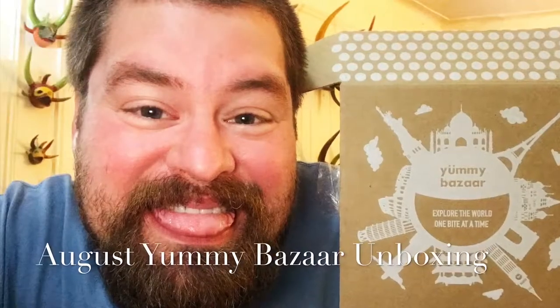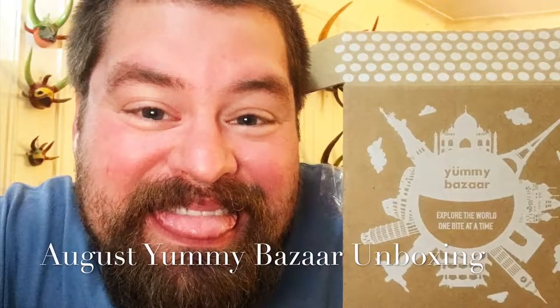Hey Sofrito lovers, check out this month's Yummy Bazaar unboxing. You'll love it. It's Ben Ramos coming back to you from my palatial apartment in the Northwest Bronx. This time it's not my bedroom — it is my wonderful living room. Look at these beautiful Vejigante masks. They belong to my roommate Frankie. He and I love to put up art all over the place, especially Puerto Rican art from our culture.